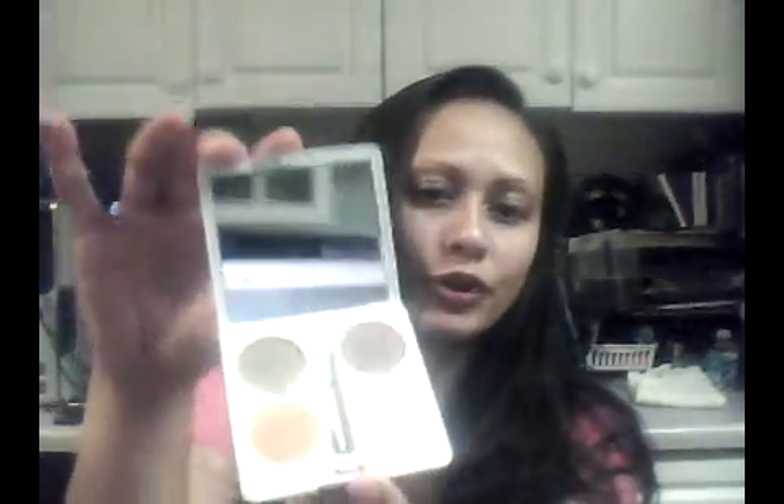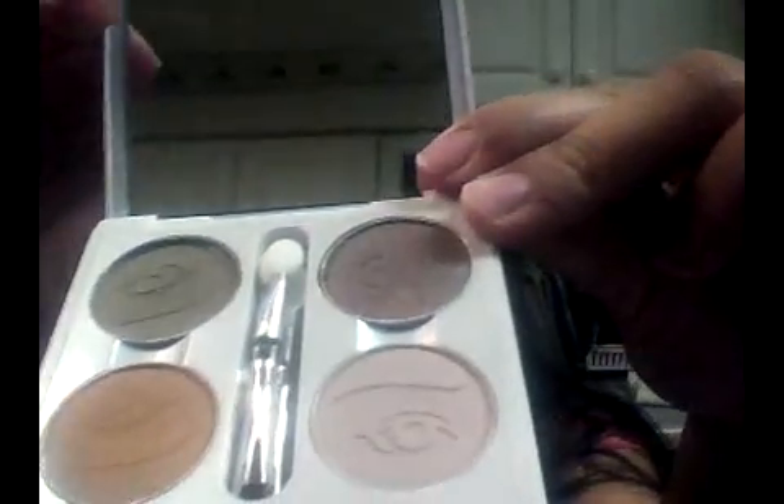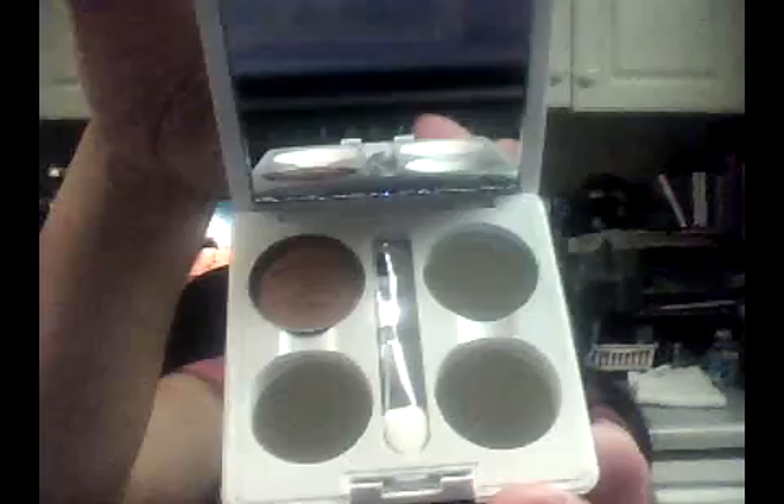I got the compact for a dollar and I bought the eyeshadow shades for a dollar apiece. I don't know if you can see the different colors I got but they're so pretty — got that one and this one. They didn't have other colors for me to fill the other slots but I'll order them from the ELF website.